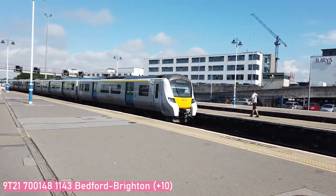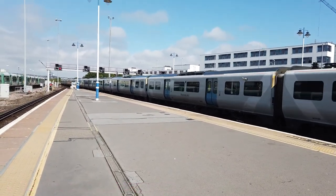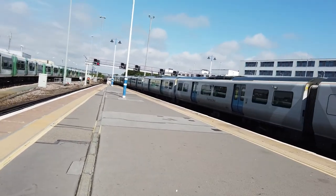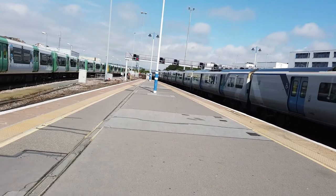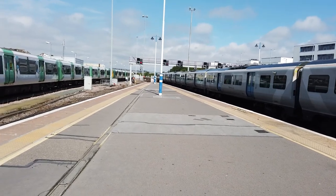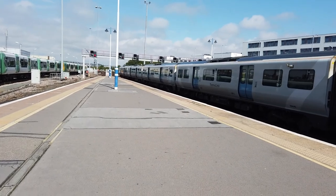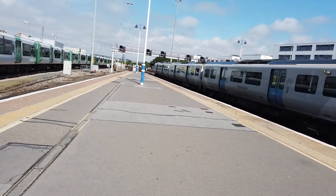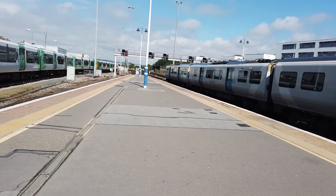Also arriving in, we have 700 148 - this is on a terminating Thameslink service from Bedford. Coming in on platform 5. The platforms are numbered 1 to my left to platform 8 to the furthest right. This one is coming in from Bedford slightly late, delayed due to a safety inspection on a track in the Gatwick Airport area. This one will be going out almost immediately to form the 11:55 service back to Bedford. 700 148.